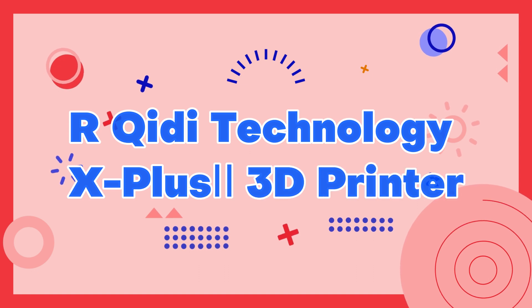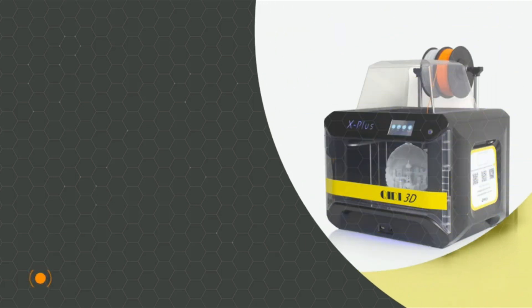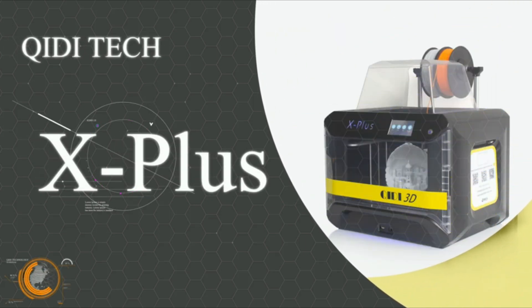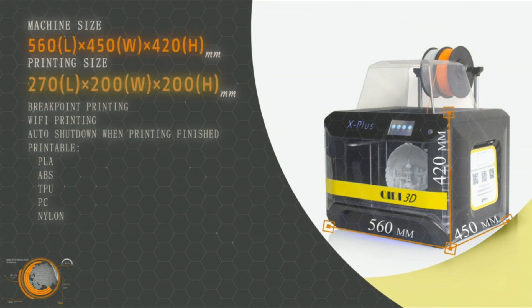Number 10: Arcady Technology X Plus Eye 3D Printer. The Arcady Technology X Plus Eye 3D printer is a powerful and advanced machine that delivers exceptional print quality and reliability.